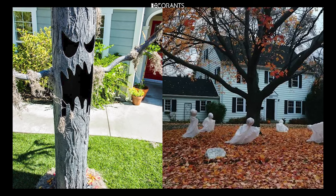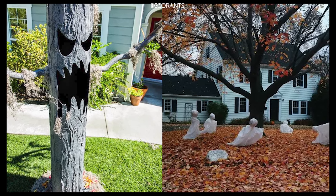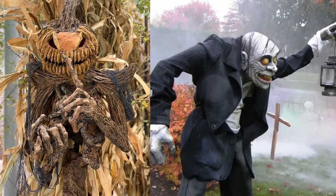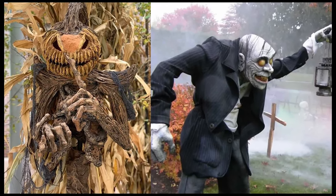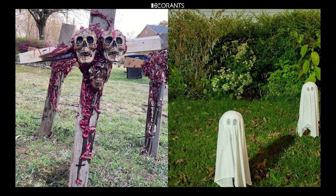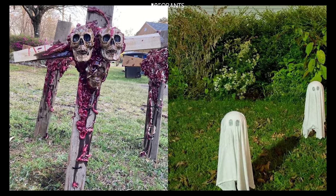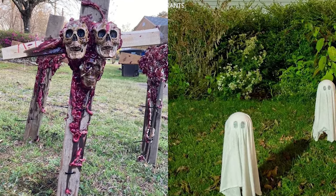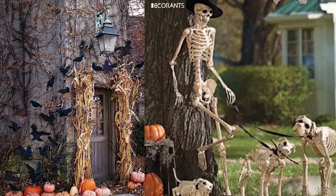Pumpkin Totem: Another fun DIY project is a pumpkin totem. Stack three or four different-sized pumpkins on top of each other, securing them with a dowel or stick through the center. You can carve each pumpkin with a different face or design, or simply paint them in Halloween colors. Place the totem near your entrance to greet visitors with a spooky tower of jack-o'-lanterns.